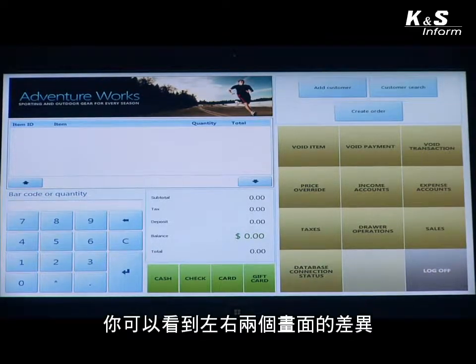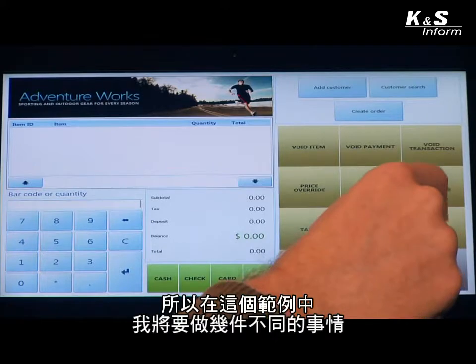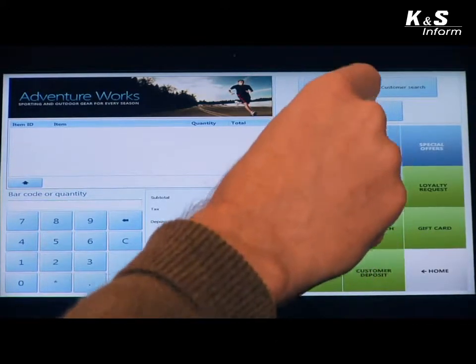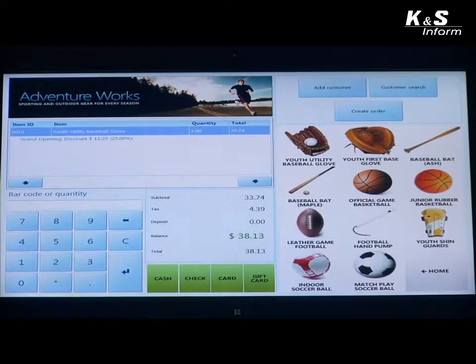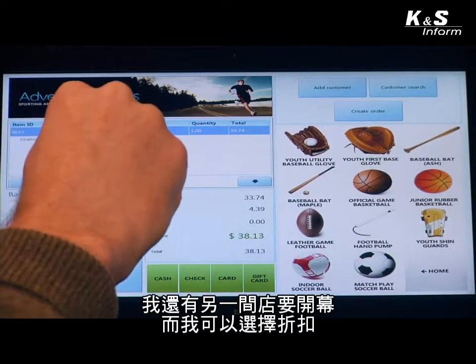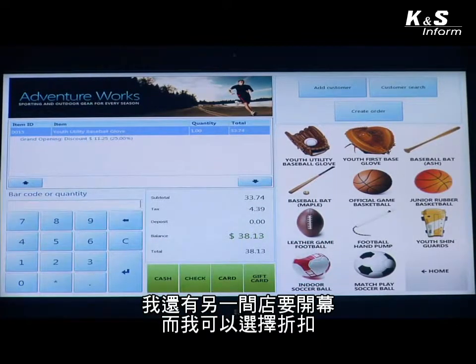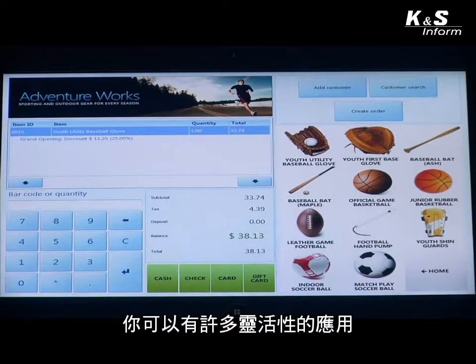You also see the difference between left-handed and right-handed optimization. I'm going to purchase some items — going to Team Sports and choosing a utility baseball glove. Another powerful capability you'll notice is that I now have a grand opening discount that was pre-configured. The solution can be set for multiple discount types: buy one get one free, or something like this that's based on a grand opening. So you have a lot of flexibility in that regard.